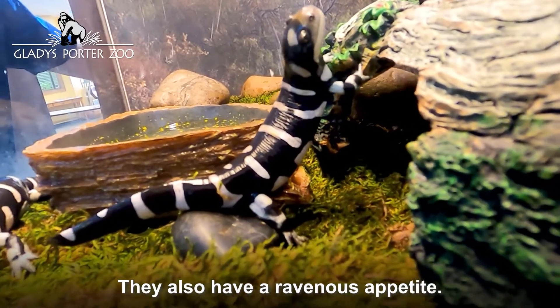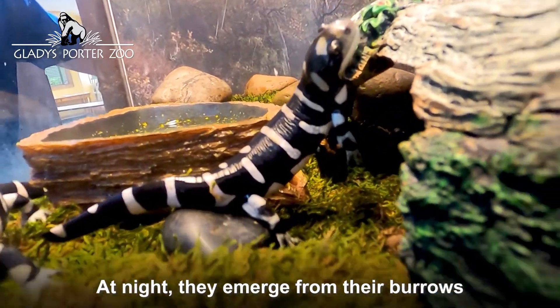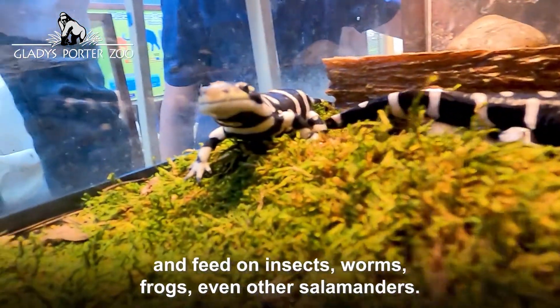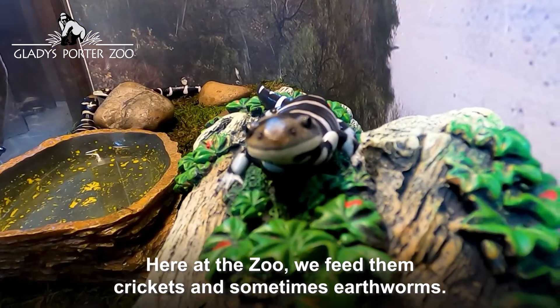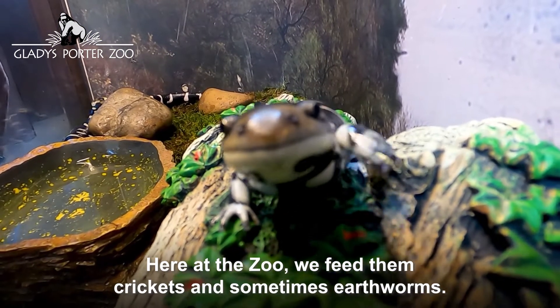They also have a ravenous appetite. At night, they emerge from their burrows and feed on insects, worms, frogs, even other salamanders. Here at the zoo, we feed them crickets and sometimes earthworms.